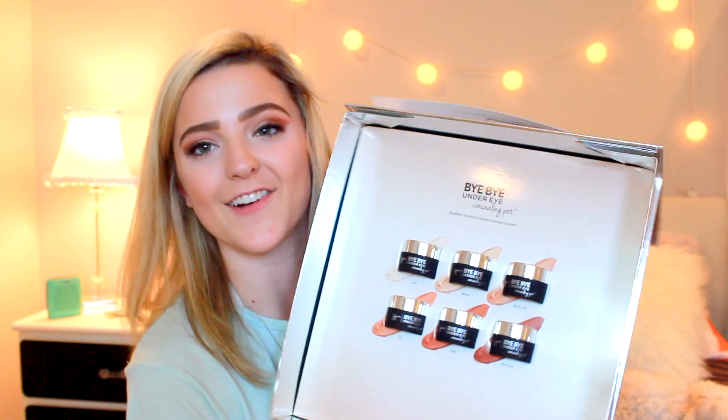Dark circles! I have the Bye Bye Under Eye Concealing Pot, which is also new. It looks like this when you first open it — it's just like an actual pot concealer.